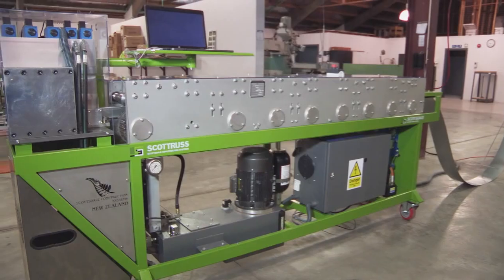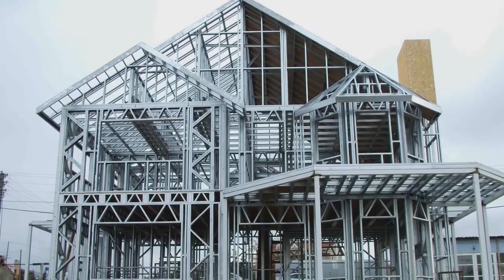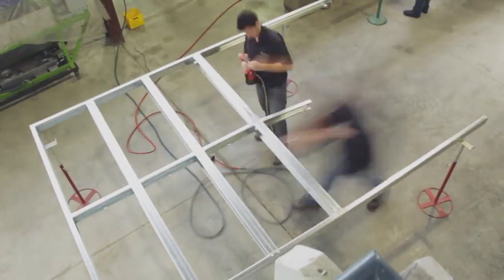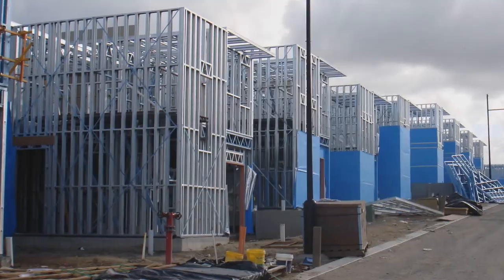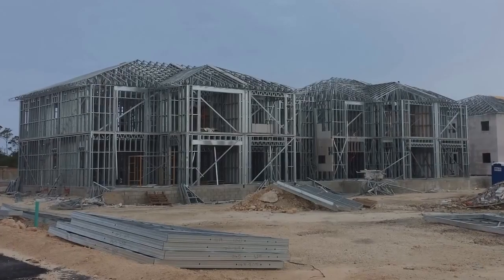Scottsdale Construction Systems provides total solution technology for the manufacture of light gauge steel frames and trusses for the residential and commercial construction sectors. Scottsdale is dedicated to innovating, manufacturing, delivering and supporting the most advanced light gauge steel wall frame and roof truss technology worldwide.